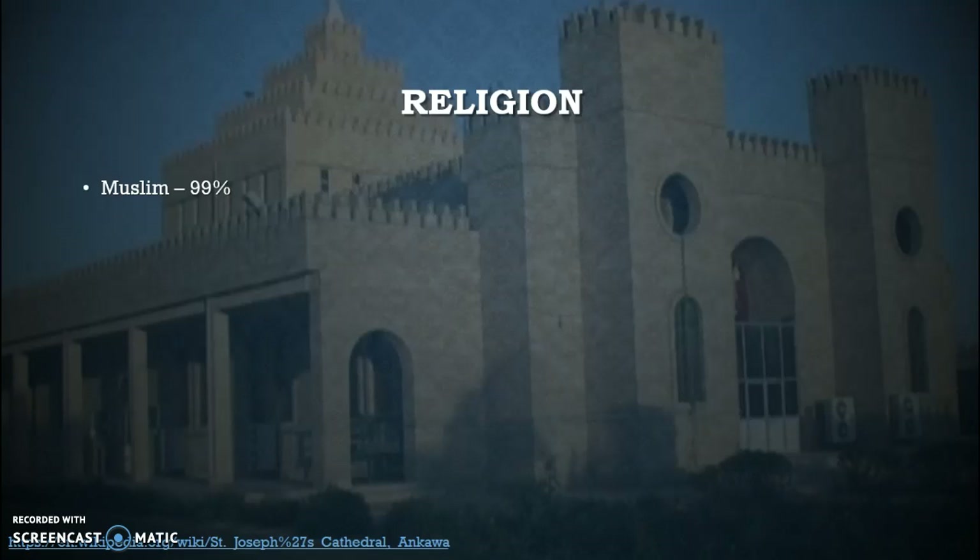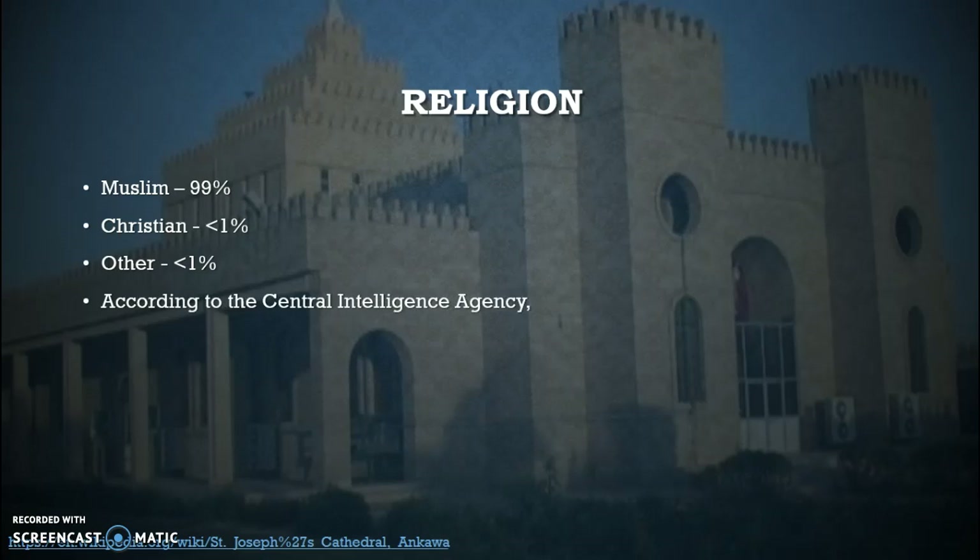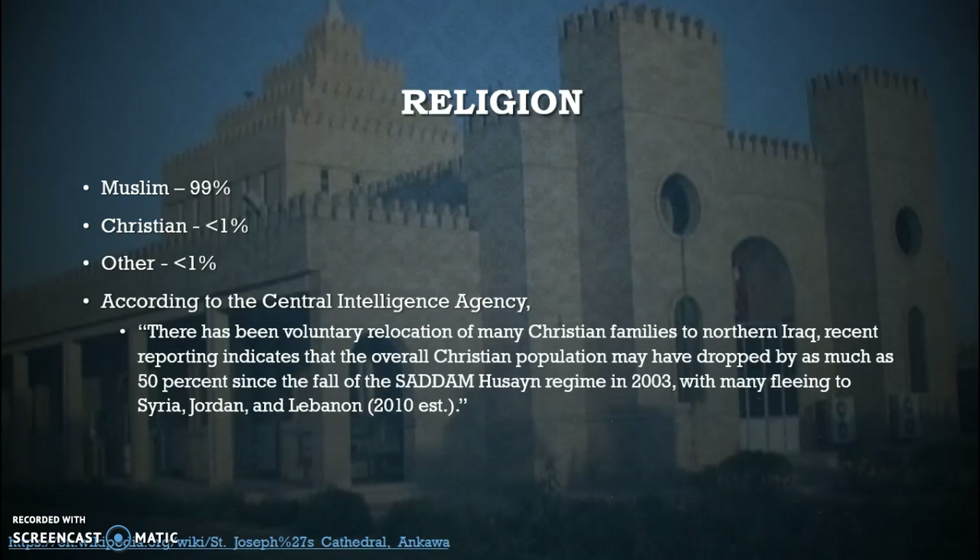Just like other countries, Iraq has a couple different prominent religions, the number one being Muslim. However, even though it is a small percentage, there is also Christianity and a couple other religions found throughout Iraq. According to the Central Intelligence Agency, there has been voluntary relocation of many Christian families to northern Iraq. Recent reporting indicates that the overall Christian population may have dropped by as much as 50% since the fall of the Saddam Hussein regime in 2003, with many fleeing to Syria, Jordan, and Lebanon.